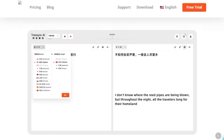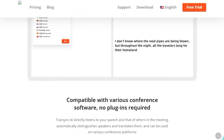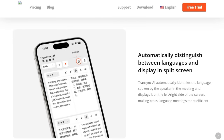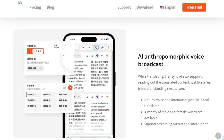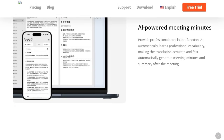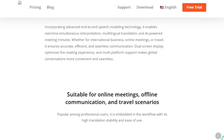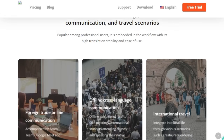Transync AI smartly recognizes who's speaking and in which language without needing any plugins, and works seamlessly across major conferencing platforms like Zoom, Teams, and Google Meet. It offers AI voice broadcasting with natural-sounding male and female voices that can speak translations aloud in real time, even allowing for interruptions to mimic a live human translator experience. After your meeting wraps, Transync AI generates AI-powered meeting minutes and summaries, intelligently learning industry-specific vocabulary to make summaries not just accurate but contextually sharp and ready to use. Whether you're hosting international meetings, attending global lectures, or navigating multilingual conversations, it makes communication effortless.